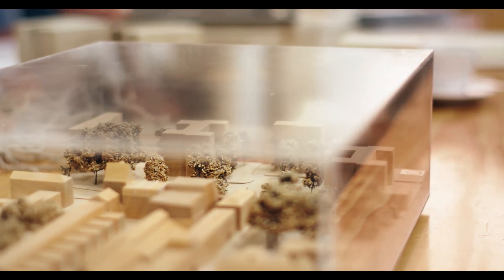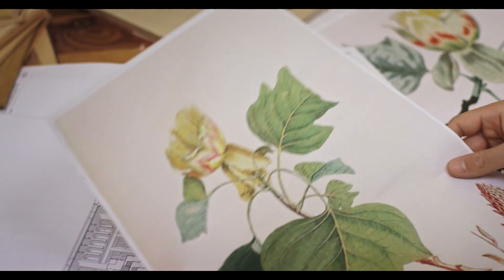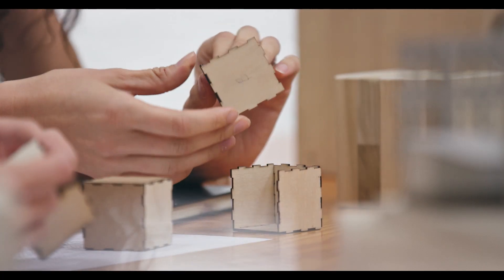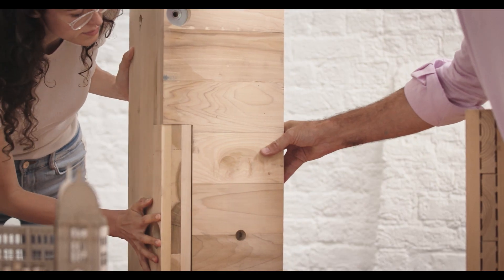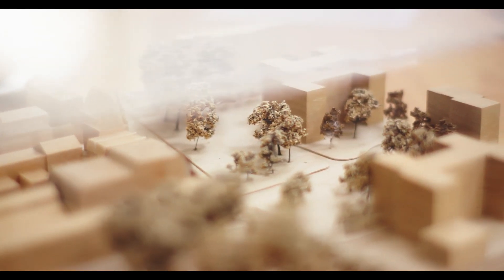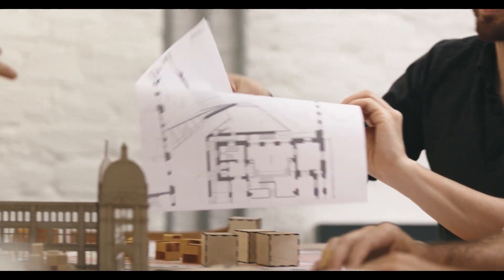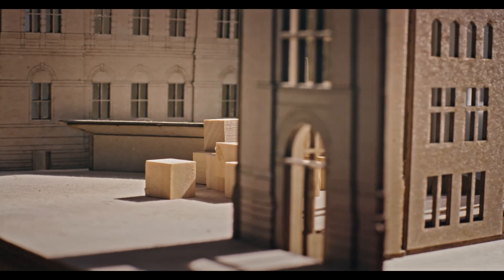For a long time, issues around sustainability and environmental impact in architecture have been so peripheral, so on the edge. But actually it's beginning to change. You can see that there is a change in how architects and builders are beginning to understand the impact of what they do on the environment.